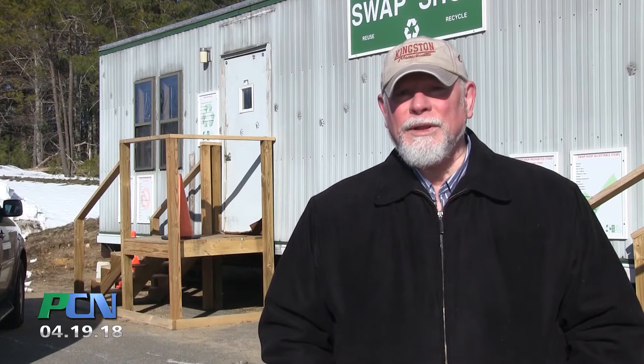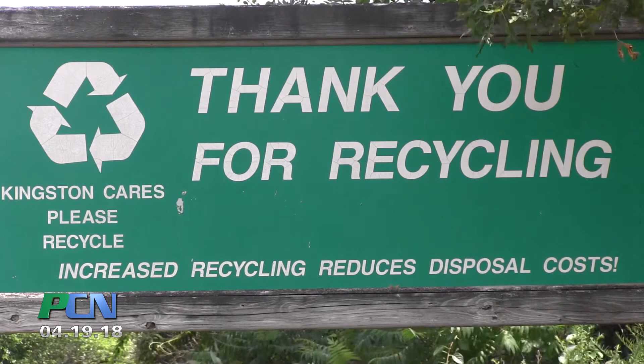I think it's kind of like the donut shop — it attracts a lot of people. And we have a lot of people going through, and it's an opportunity for education. That's one of our charges, to educate people about the benefits of recycling. For PCN in Kingston, I'm Brian Sullivan.